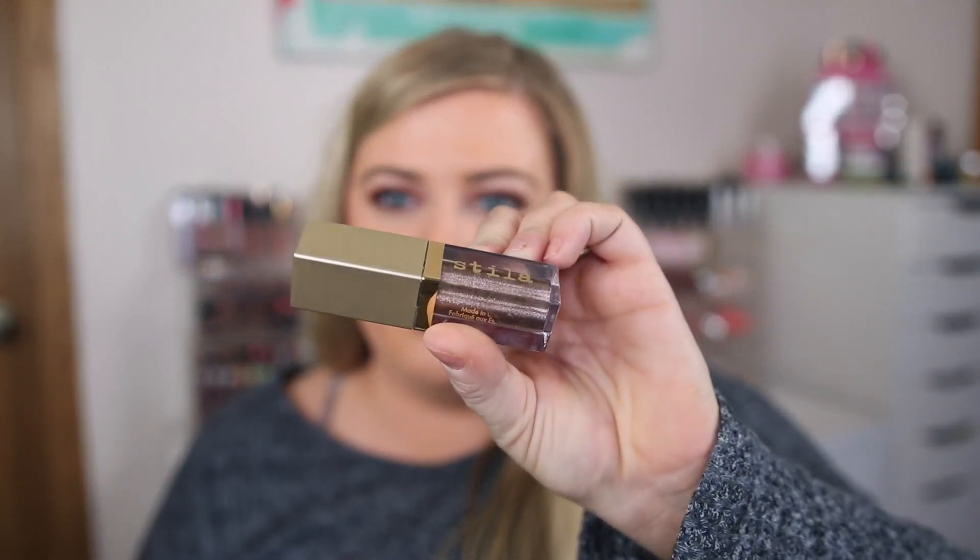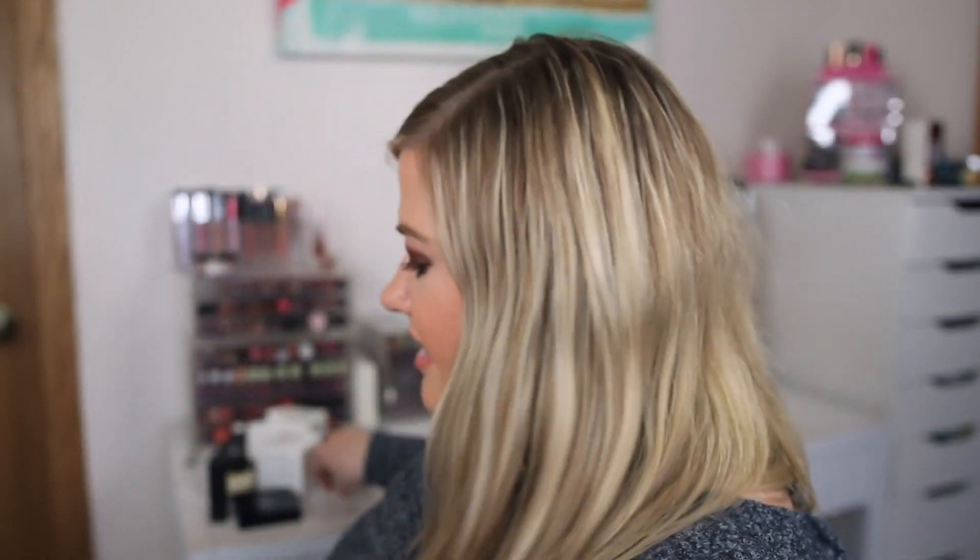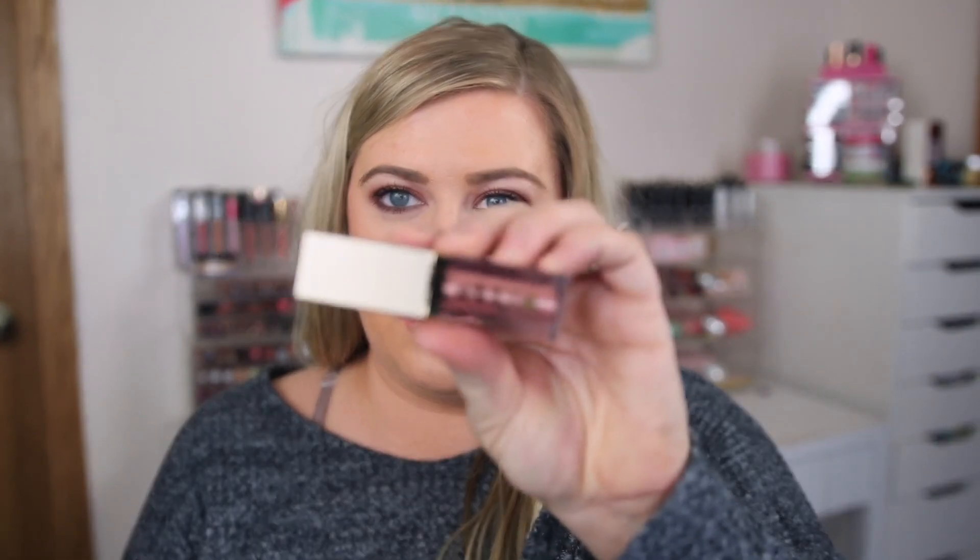I grabbed two Stila Glitter and Glow shades — I'll have to double-check I don't already have them. I got Fairy Tale, which almost looks like a bronzy green purpley mix, and Enchantress, which is like a fun peachy rose gold. Can't ever have enough of these.